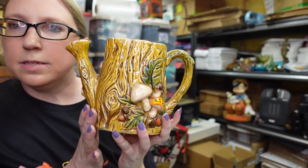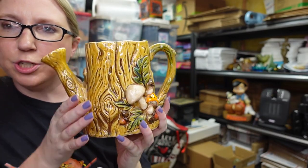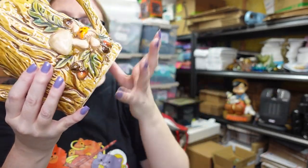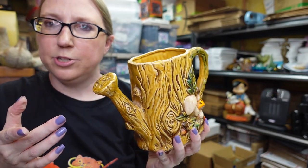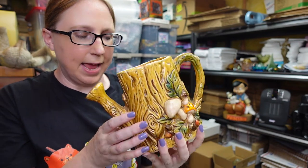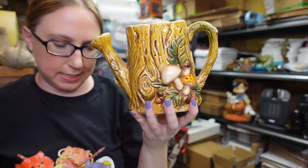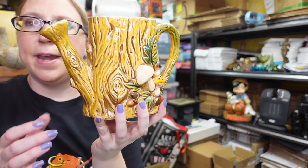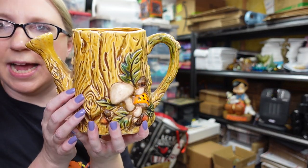I also listed this ceramic piece by Lefton dated 1970. I called it a pitcher but it's actually a watering can — it's made to look like one and it's got mushrooms on it. This came from an auction, and I listed it as a buy it now for $29.99.